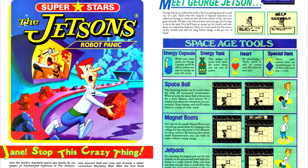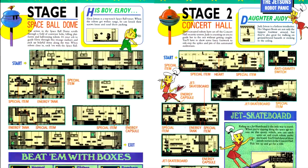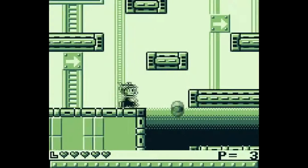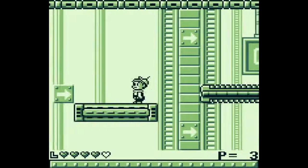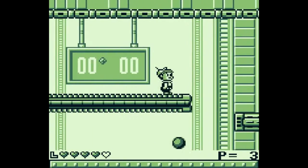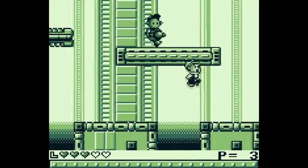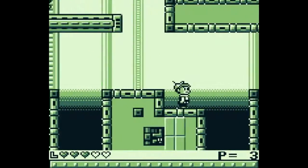Starting off with the Game Boy titles, we have The Jetsons' Robot Panic, based on the Hanna-Barbera science fiction sitcom. We have maps of the first three levels, along with notes on stages four through six. This game is really bad — really bad. Between force-scrolling on the levels with Elroy, and a jump that near as I can tell is impossible on Jane's level, this game is simply not worth playing. My best guess for why this game was featured in Nintendo Power at all is because at the time this issue released, there were simply not enough Game Boy games out to fill the issue in terms of games of quality.